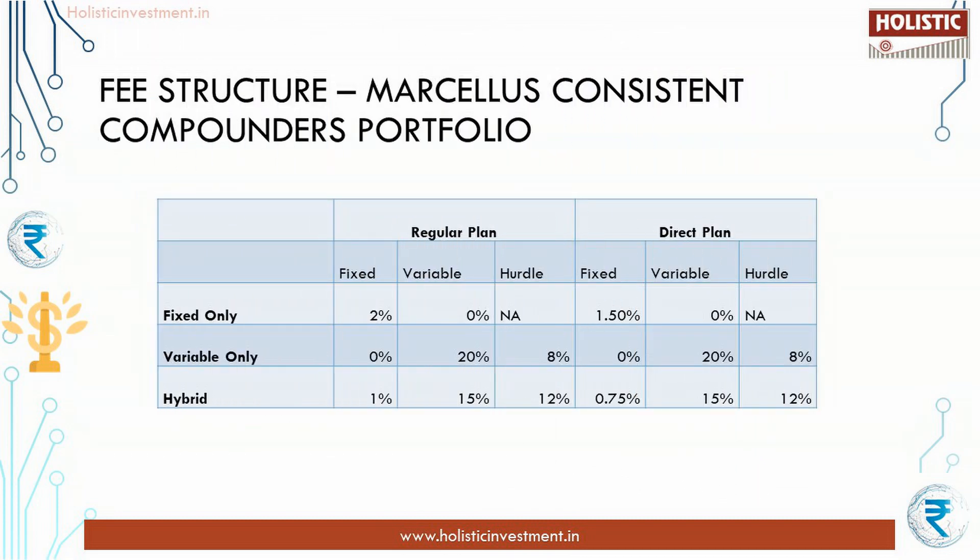Next, let us look at the fee structure. Marcellus Consistent Compounders Portfolio comes with zero entry load or exit load and with no lock-in. It offers three fee structures: first, a fixed fee of 2 percent or 1.5 percent per annum irrespective of reaching the hurdle rate; second, a variable rate that charges 20 percent fee only if it reaches the hurdle rate of 8 percent; and third, a hybrid fee that charges a standard rate of 1 percent or 0.75 percent per annum, and thereafter 15 percent when reaching the hurdle rate of 12 percent.